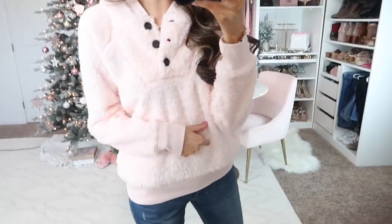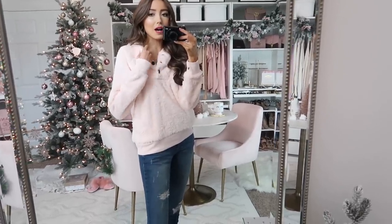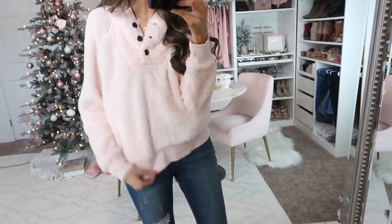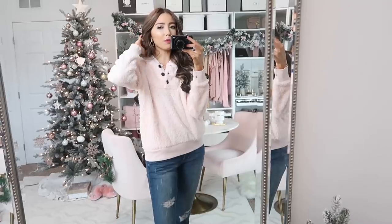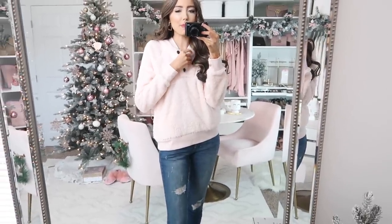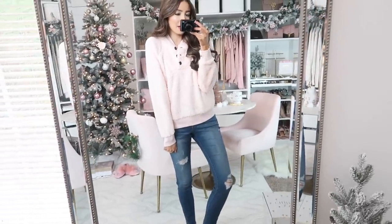How adorable is this little pullover with the button detailing? It's super fuzzy and you can never have too many cozy pullovers. It's really nice and soft and will keep you warm. It has the same fuzzy material on the inside, which I love. This is the pink color but it does come in a few other colors. I'd probably wear this more for lounge wear around my apartment, but you could totally wear this out with jeans and snow boots — it's totally cute.